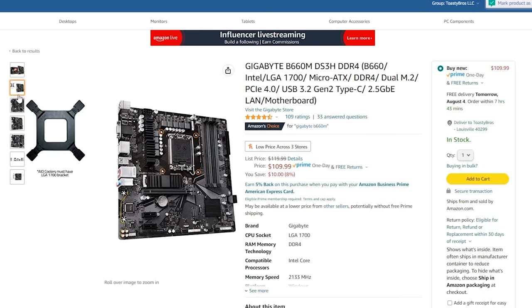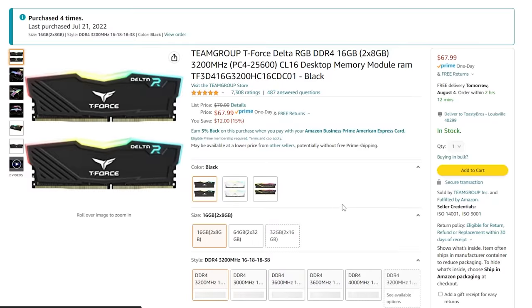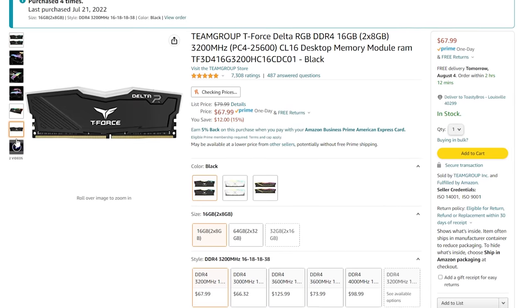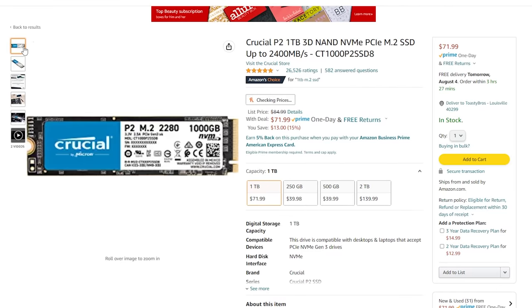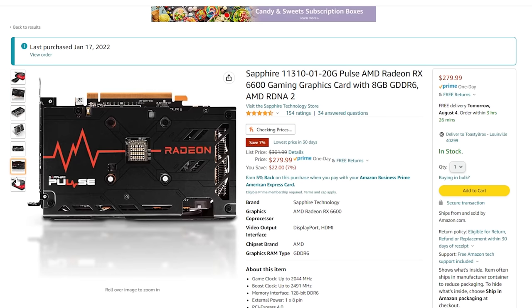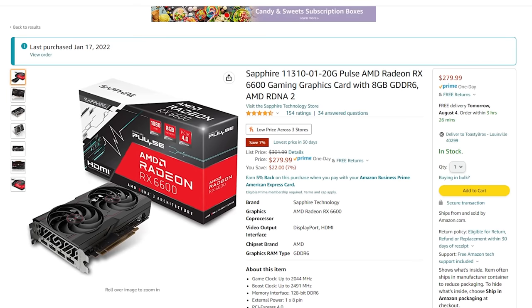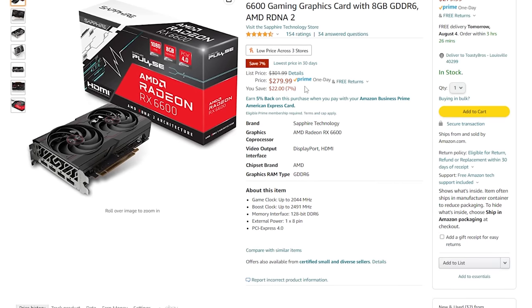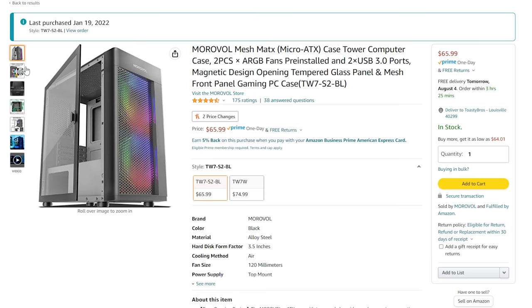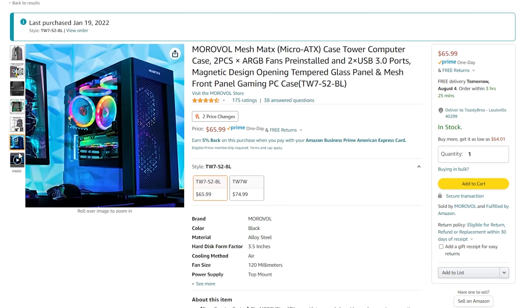We went with a Gigabyte B660M DS3H motherboard, 16 gigs of RGB RAM from Team Group, a 1TB NVMe SSD, a Sapphire RX 6600 — which was the problem with the previous comparison since GPU prices were very expensive — but nowadays this GPU can be had for $279. The power supply is an EVGA 650GQ, and the case is a Montech Air 100 mesh micro ATX case.